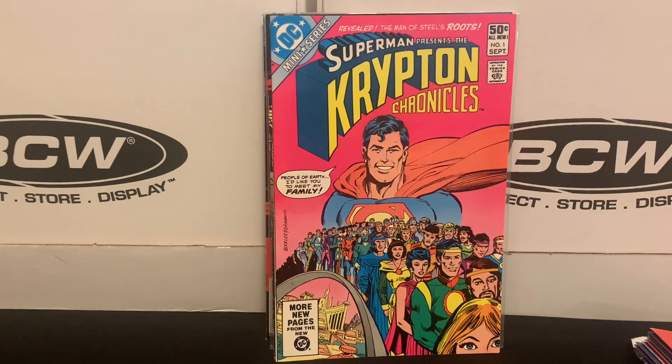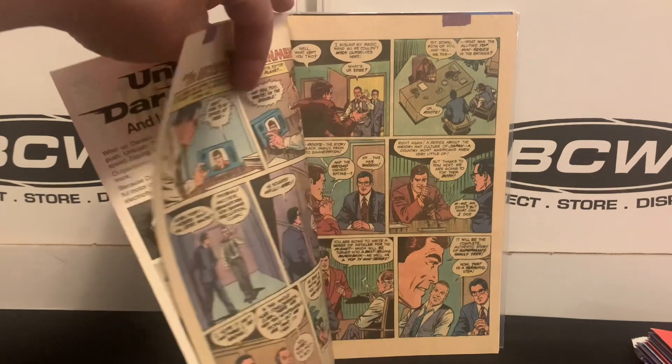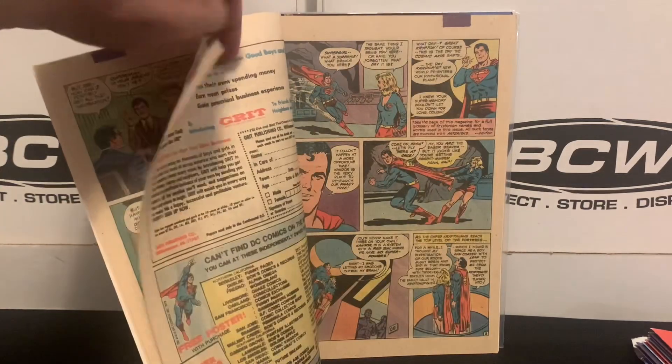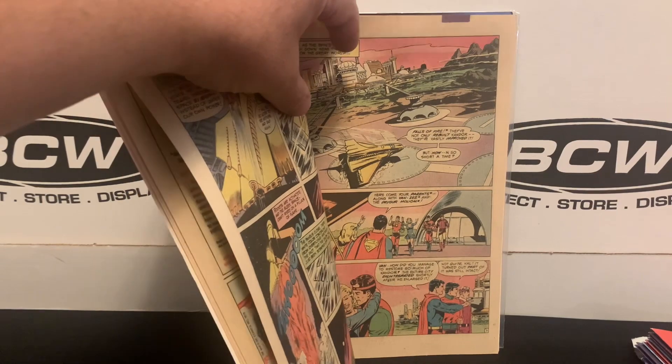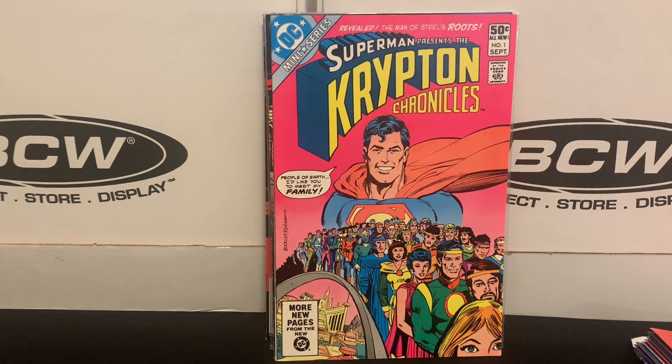Kind of a random one-off — I just bought this for the cover. I thought it was a cool pink background. It's from the 80s with a 50-cent cover price. This is Superman Presents The Krypton Chronicles. I think it was like a three-issue limited series. It wasn't terribly exciting, but Clark Kent winds up getting involved in some Krypton Chronicles story — maybe going to Kandor. It was 50 cents and just seemed kind of fun, so I grabbed it.